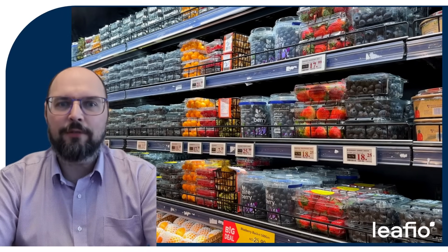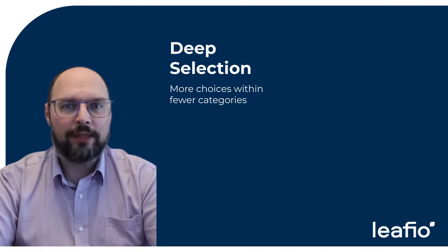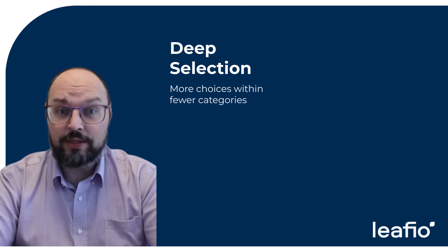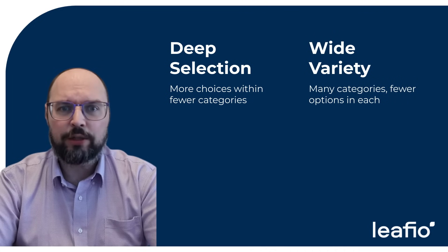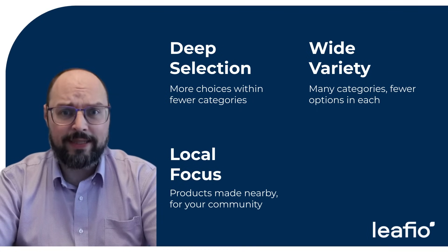Retailers use different assortment planning models to fit their goals and their customers. Deep selection focuses on fewer product types with more choices in each — perfect for specialized stores. Local focus adds uniqueness with regional goods, helping connect with the community and stand out.